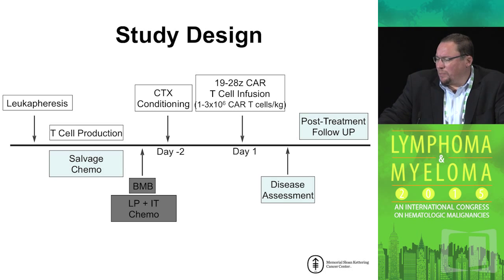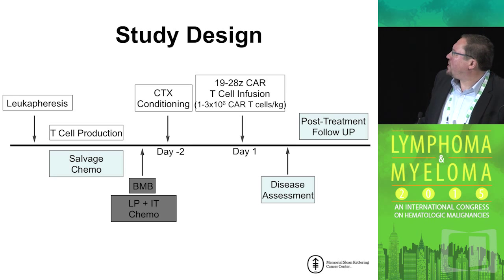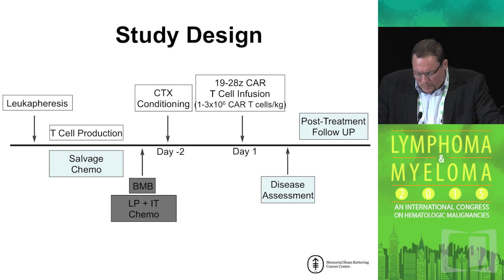The study design was relatively straightforward. We would collect T-cells by a leukapheresis procedure. While the T-cells were being produced in our GMP facility, patients underwent salvage chemotherapy — the regimen dependent on what they had previously received. Prior to CAR T-cell infusion, patients underwent a lumbar puncture to assess for CNS disease as well as a bone marrow biopsy. Patients were conditioned with cyclophosphamide for two days prior to infusion, and they were treated regardless of how they responded to salvage chemotherapy — they did not have to achieve a second complete remission to be eligible.